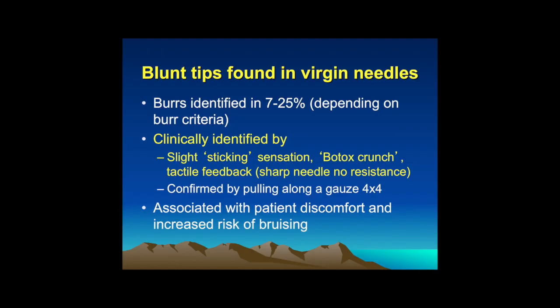Clinically, sometimes people who've had Botox injections feel a little bit of a crunch when it goes in or a sticking sensation — I can feel a little bit of feedback. So as soon as I feel that, I change out the needle and use a new needle. Usually we get a fresher, sharper needle, and then that needle will go in just like butter.